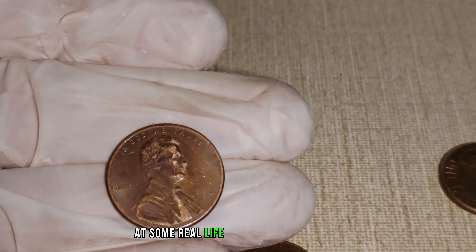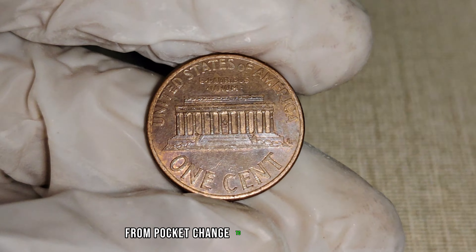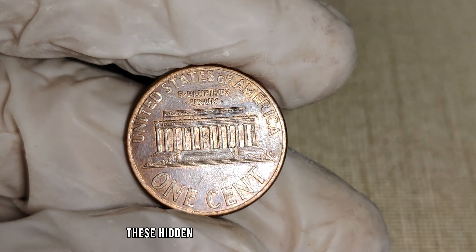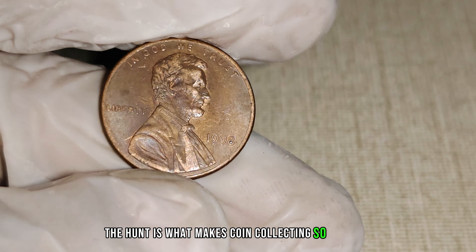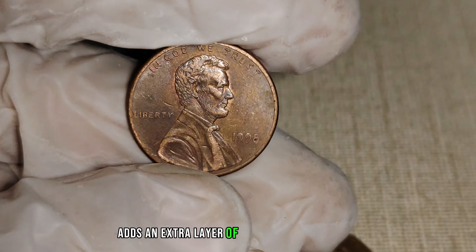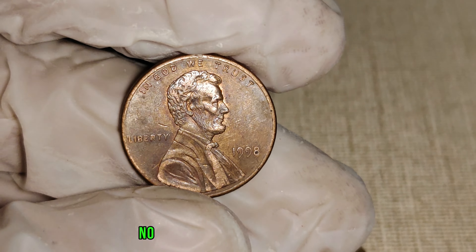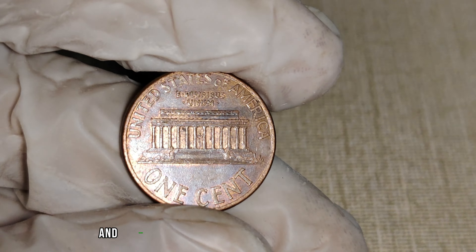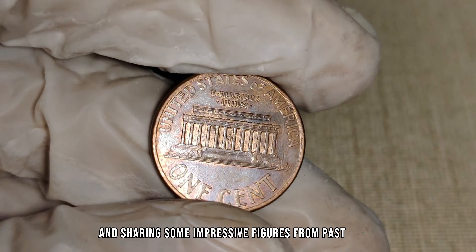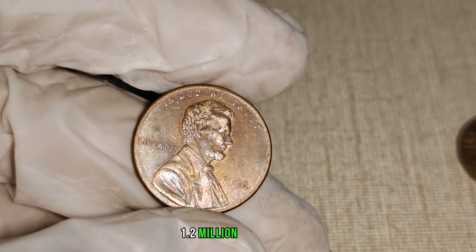Let's take a look at some real-life stories of individuals discovering the 1988 No Mint Mark Lincoln penny. From pocket change to forgotten coin jars, these hidden treasures have been found in the most unexpected places. The thrill of the hunt is what makes coin collecting so exciting, and this particular penny adds an extra layer of intrigue to the search. How much could a 1988 No Mint Mark Lincoln penny be worth? We'll be exploring estimated values based on market trends and sharing some impressive figures from past sales. Finally, this penny's value in the market is $1.2 million.